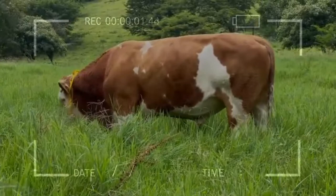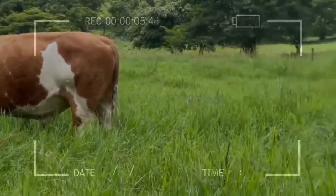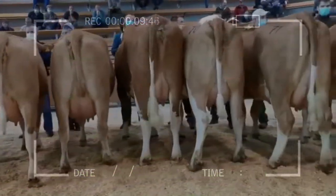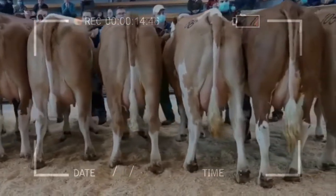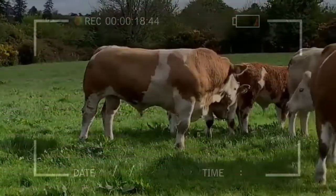In crossbreeding, the Simmental has proved very successful. It provides good growth, a large frame, and thus a better beef yield to its crossbred progeny. It improves the quality of the meat with white fat and excellent marbling. It improves the milk yield, resulting in strong development of the calves in suckler herds.